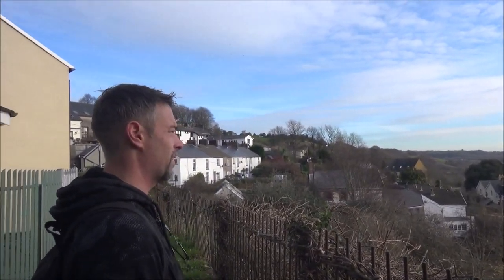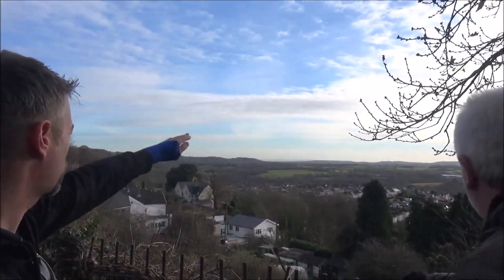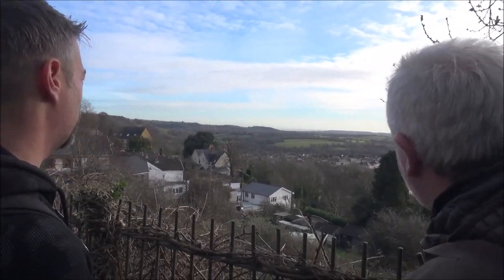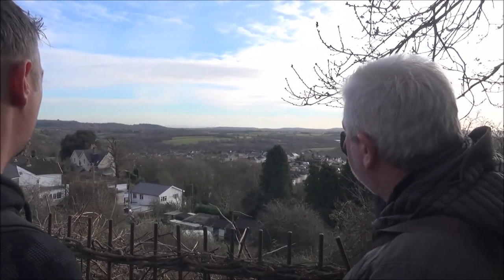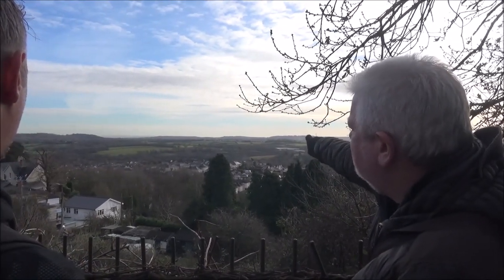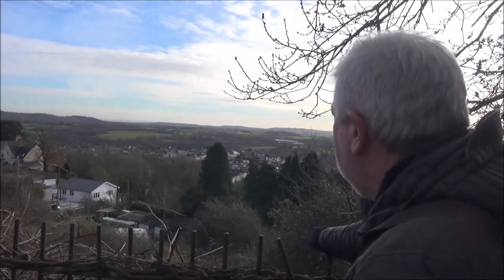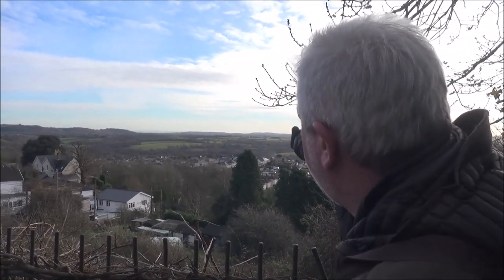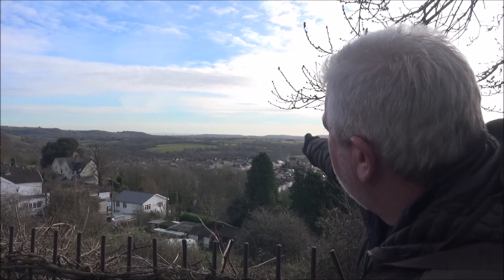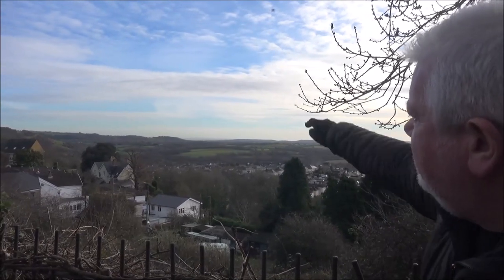Is that Penarth down there or is that further along? That's Wenvo where the mast is there. This propeller you see sticking up — that is Peterstone Super Ely, between Peterstone Super Ely and St Fagans. That's actually St Inish where that windmill is. Our hilltop is probably that little knobbly bit before it drops down. You can just see to the left Flatholm or Steepholm at the top of the island in the channel. That's the North Devon coast in the very distance.